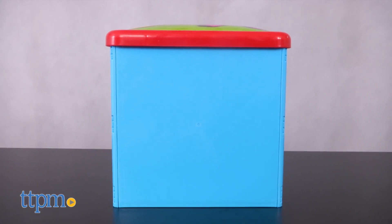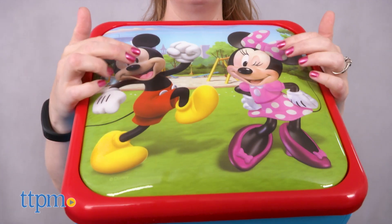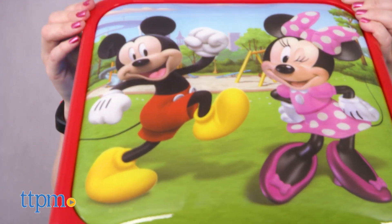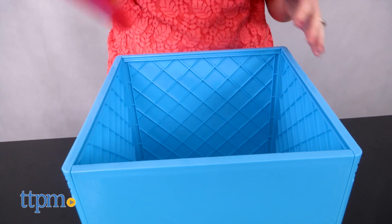It's a blue plastic stool that kids can sit on with a red padded seat featuring an image of Mickey Mouse and Minnie Mouse. But lift off the lid to reveal storage space for toys.